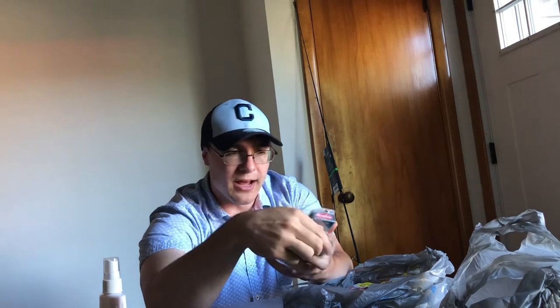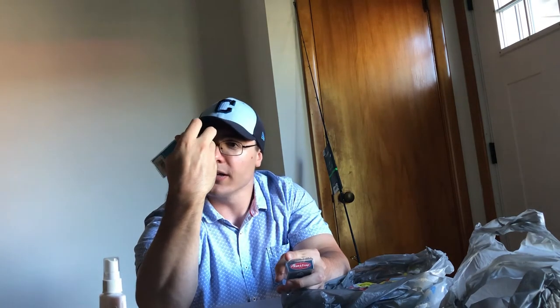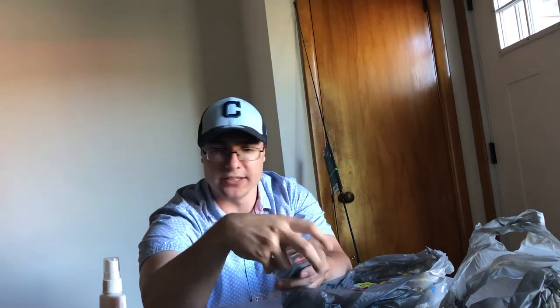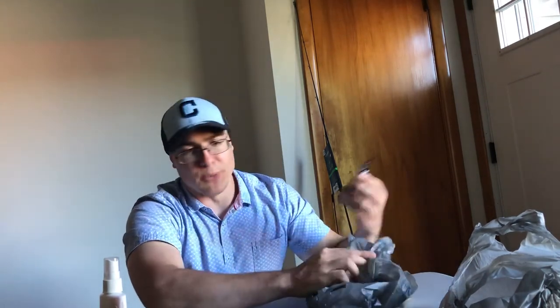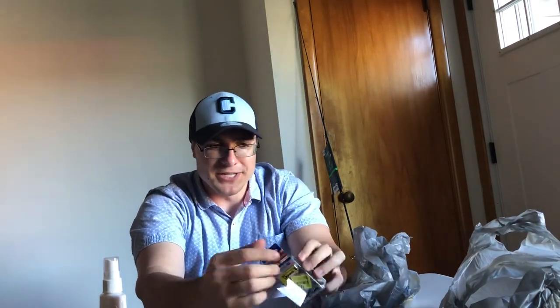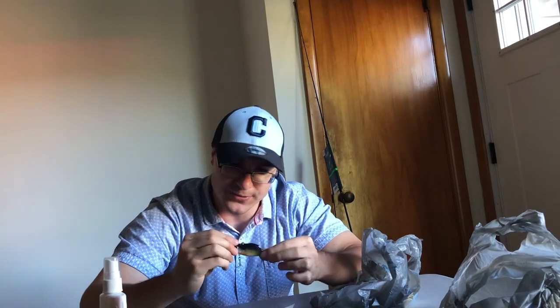I also got a bigger Rattle Trap in kind of a sexy shad style — purple and yellow, almost looks like a yellowtail or bluefin tuna pattern. Why get a Rattle Trap for two dollars when you can get one for one dollar just because the box is messed up? I haven't gotten a lure for a dollar since Kmart went out of business three years ago. There's also a little fiery bluegill pattern one — lure's fine, just the box was damaged — a dollar.